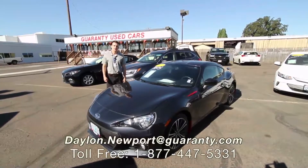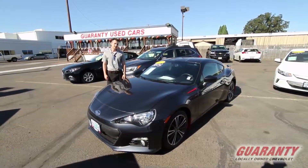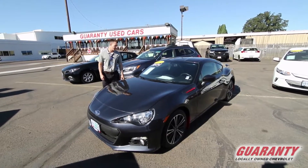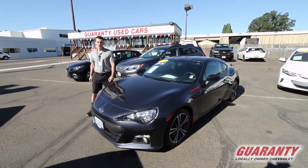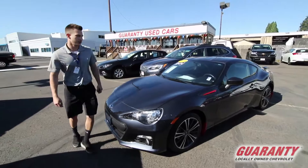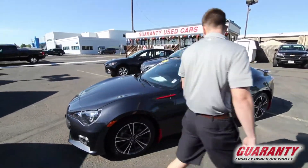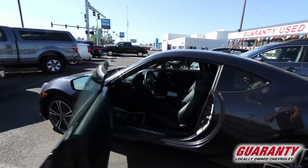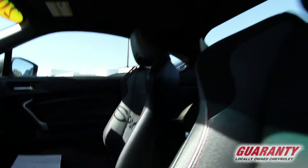Hey everybody, this is Dalen, we're at Guaranty. Today we're looking at the 2014 Subaru BRZ. It's got pretty low miles, 26,000. Low price too, 21.9. It's got a nice little red trim to it, comes with the stock rims. It's got 210 horsepower stock — a little zippy car.